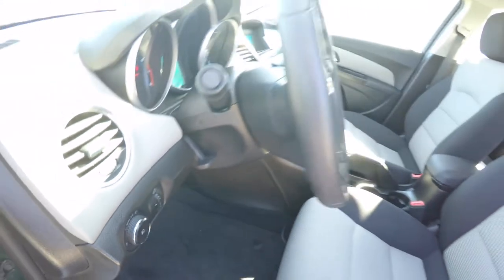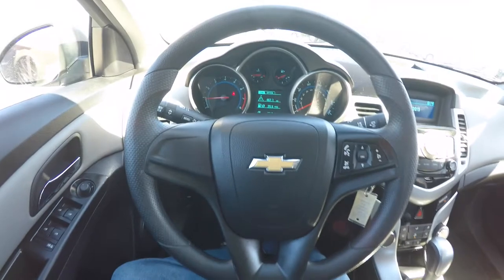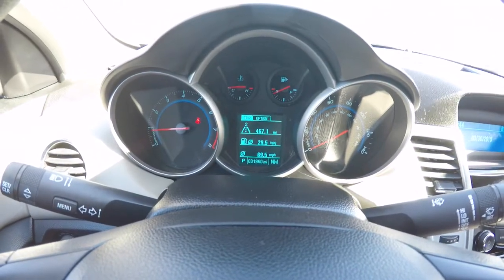There's a tilt steering wheel, and the vehicle currently has 31,960 miles on it.